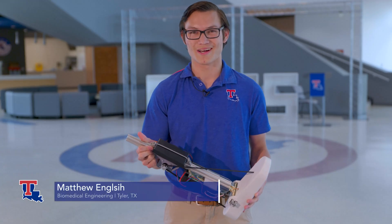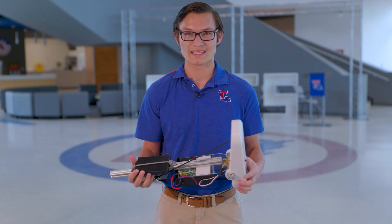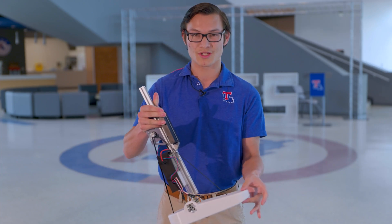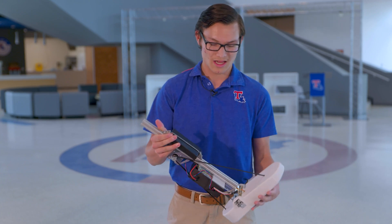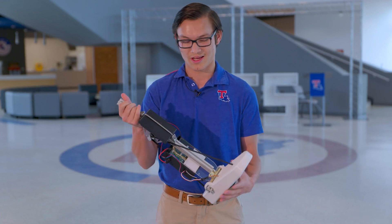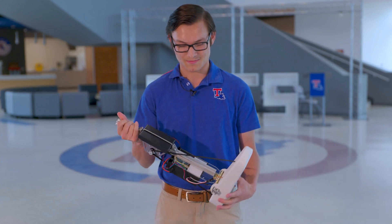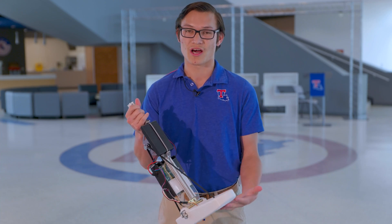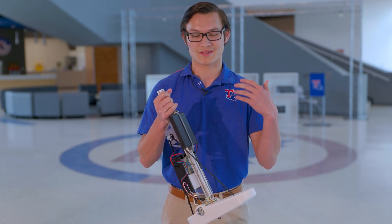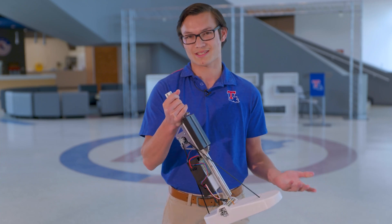Here we have the prototype our Freshman Engineering Design Group created. It has two ping sensors — two distance sensors on the bottom — that measure the distance from the toe and the heel of the foot to the ground. It also has an accelerometer which tells the Arduino where the foot is: is it swung forward, or is it swung back? That allows the foot to turn on whenever it is swung forward, kicking the ping sensors in to start detecting the distance from the foot to the ground, and allowing the motor to change the angle of the foot to match the angle of the ground.